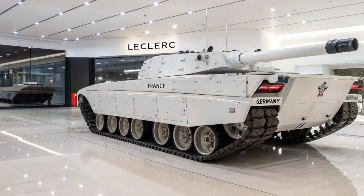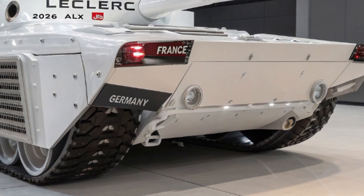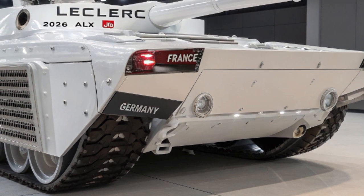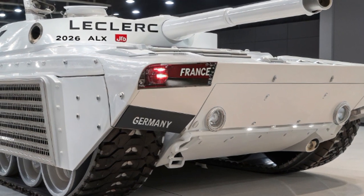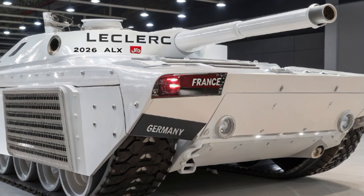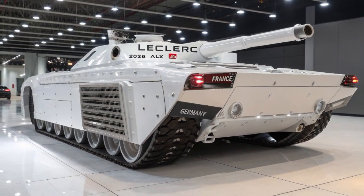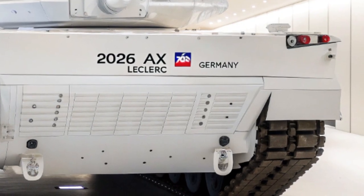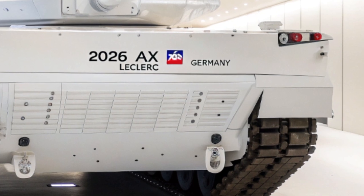Le système optronique du char permet une vision nocturne et thermique haute définition, garantissant une supériorité en toutes conditions de visibilité. En matière de communication, l'ALX-56 Leclerc se distingue par sa compatibilité avec les réseaux de commandement numériques de l'OTAN. Il est doté de systèmes de liaison de données en temps réel, permettant un partage d'informations fluide avec les autres unités terrestres et aériennes.